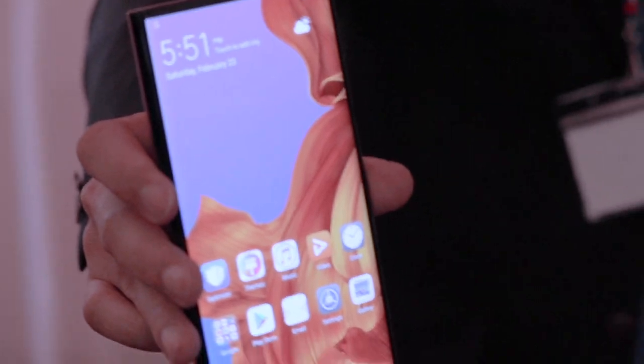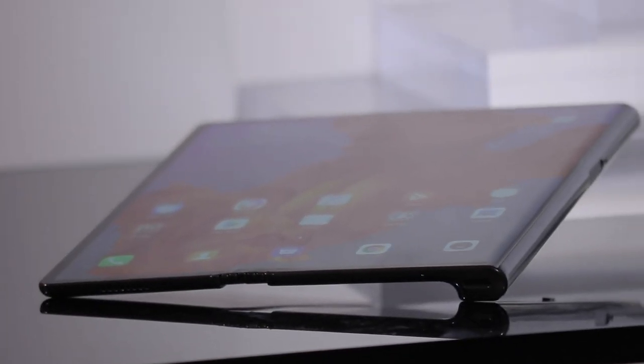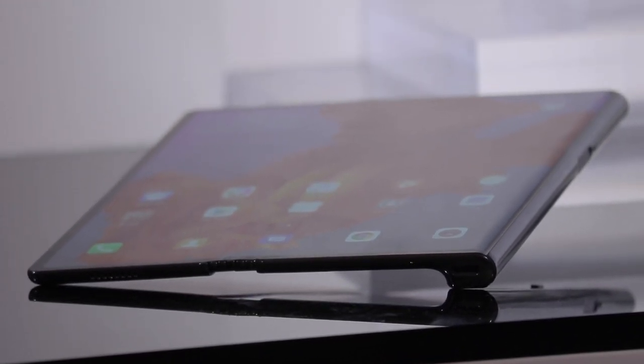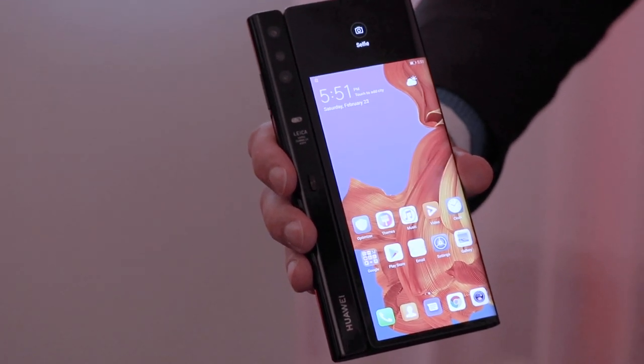It's got something called a Falcon Wing hinge, so it folds completely flat. It doesn't fold all the way through on itself though. There's a kind of grip on the side where you've got the brains of the operation — it's got a multi-camera system. In addition to that, there's a fingerprint scanner which doubles up as a power button and a USB Type-C.